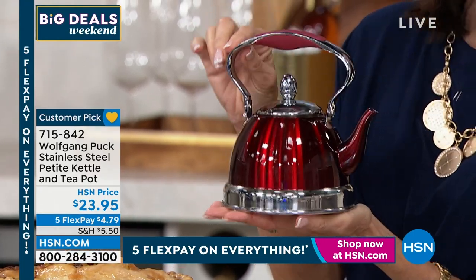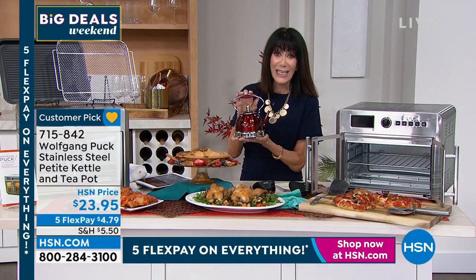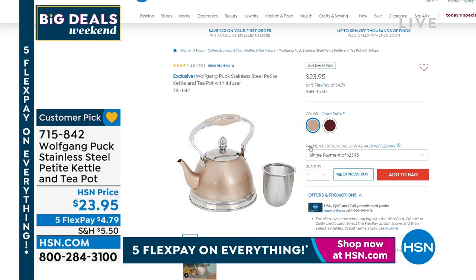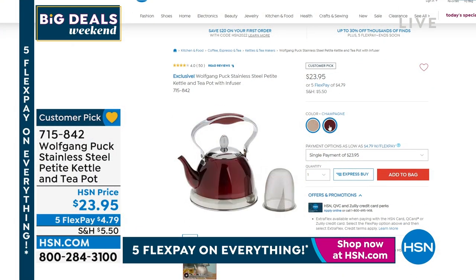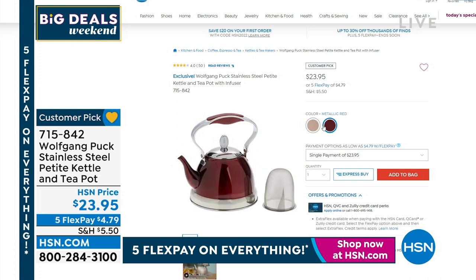$23.95. Already well over 150 of these have flown out of here. Five flex pay — $4.79 on any credit card. I'd say definitely go and read the reviews because the reviews are fabulous, and it is a big customer pick.